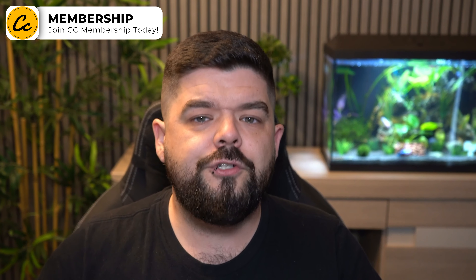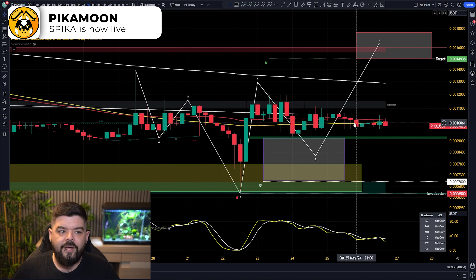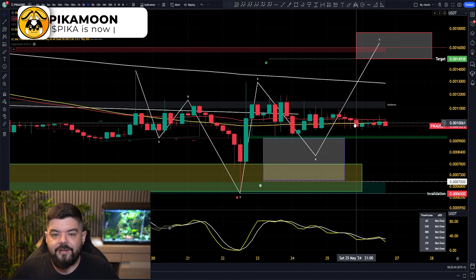Fantastic to have you all back with us once again. We are here to talk about Pikamoon. First of all, we will talk about the price action, then we will go off on a tangent and have a look at a couple of other things that have now come to us from Pikamoon. Starting off back on the 4-hour BitGit chart for Pikamoon's price.